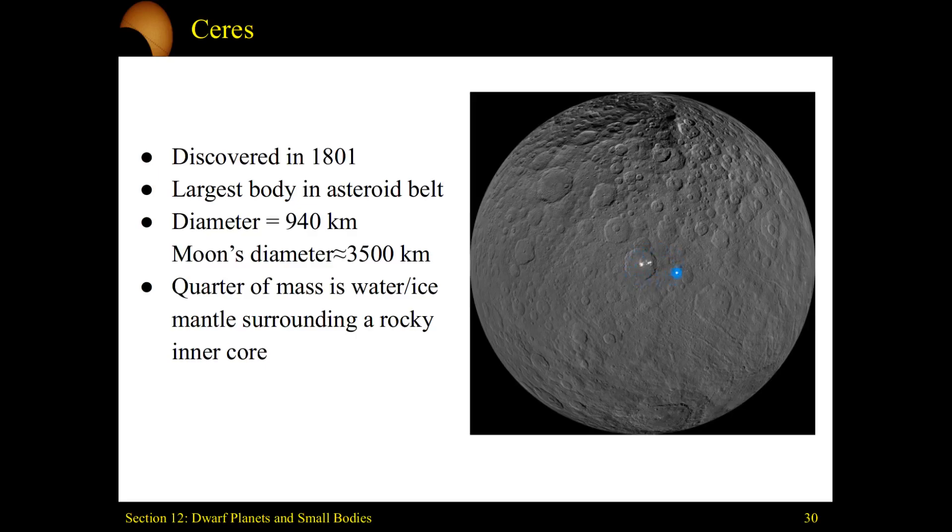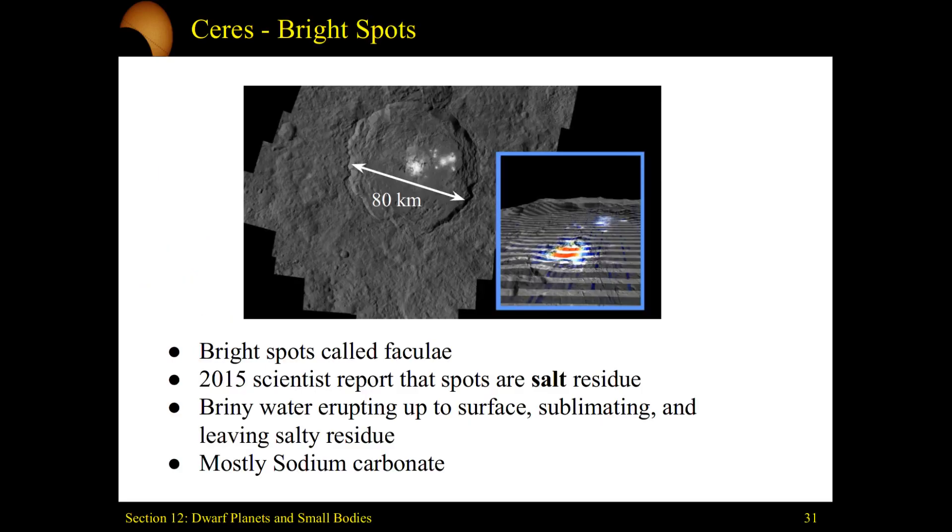The little white spectacle you see on Ceres is not a glitch on your screen or photo enhancement — this is a real image. There truly is a white spot on the surface of Ceres. Zooming in, this is a crater about 80 kilometers wide. These bright spots can also be referred to as faculae. In 2015, scientists said this is a bunch of salt residue.